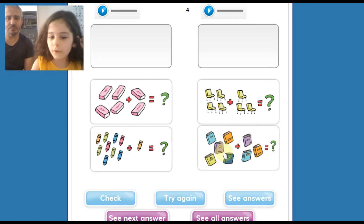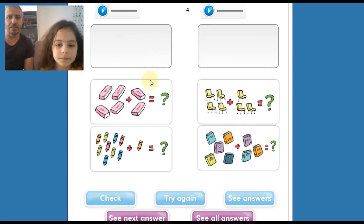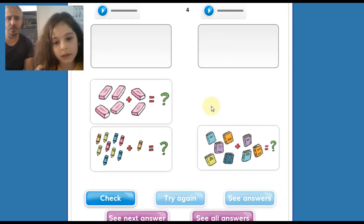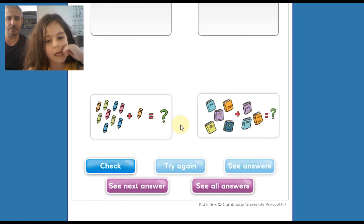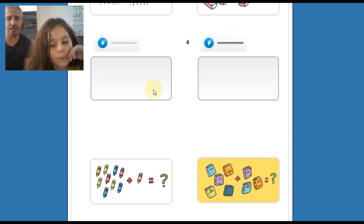5 books and 6 books... is 9 books. Şimdi buradan dinleyip 7'yi bulacağız burada. Which one is 7? 6'yı bul. 6. 7. 8. 8 books.